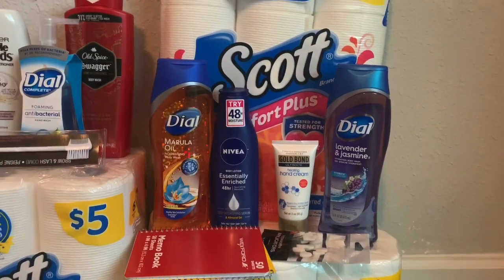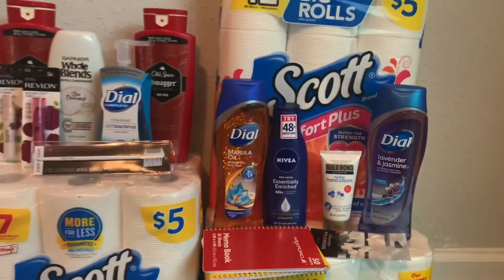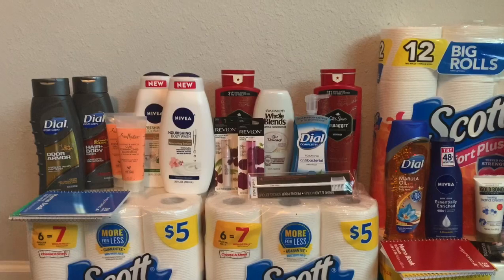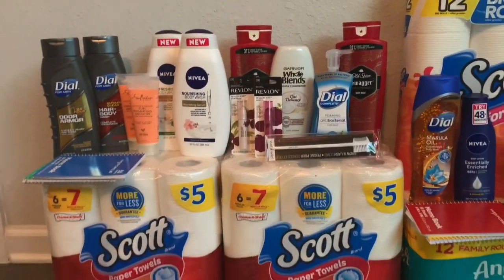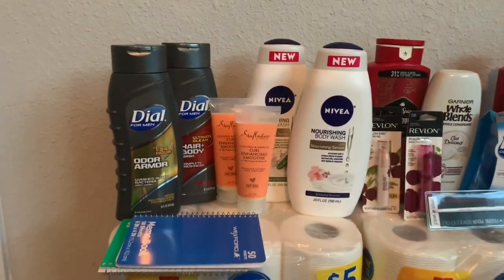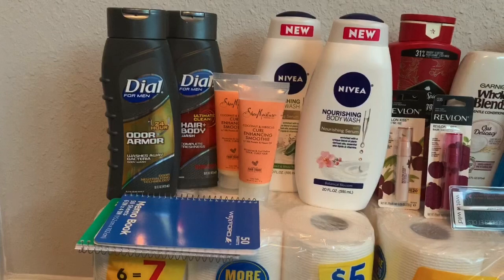I was looking for the Shea Moisture products but they didn't have them at the first store, so I went to school and then went to another Walgreens after. For transaction two, I got the Dial body wash again at $5.29 each.